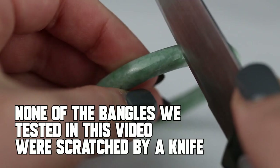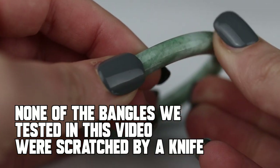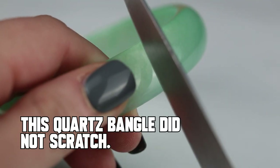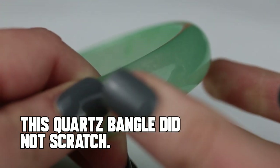Let's talk about some indicators the internet touts as reliable that actually aren't. Number one: the scratch test. It is true that if you take a steel knife to jade, the jade won't scratch because jade is harder than the knife. However, many jade simulants are also harder than steel — such as quartz — so the resultant lack of a scratch is not a reliable indicator.